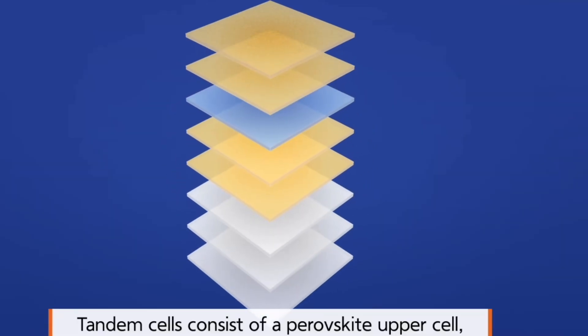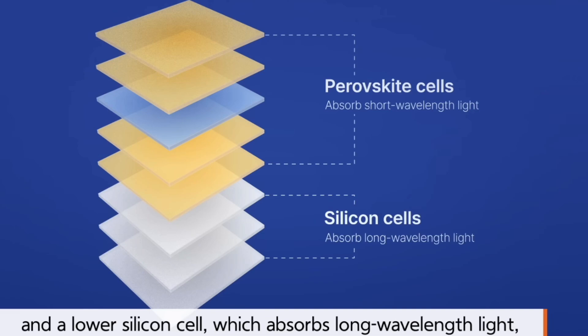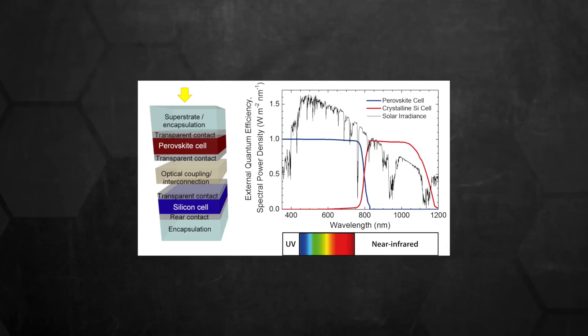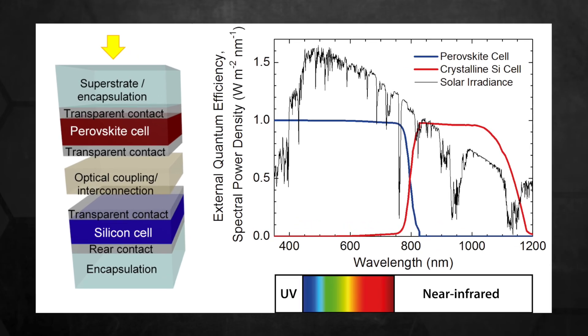Think of the solar spectrum like a buffet of light. Silicon panels fill their plate mainly with visible light, leaving energy-rich wavelengths untouched. Perovskite can be customized to grab different portions of that buffet — especially parts that silicon misses entirely. This unique ability lets perovskite join forces with silicon, forming a dynamic duo that captures a fuller spectrum of sunlight.